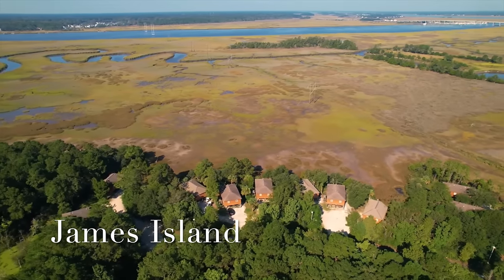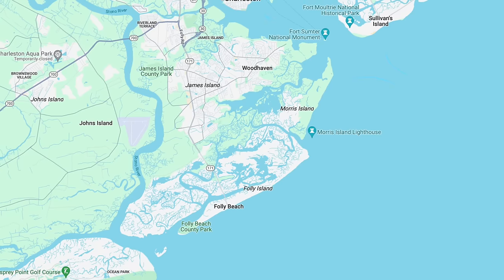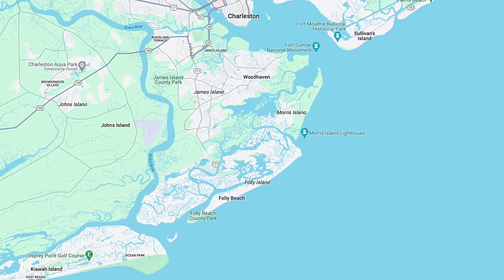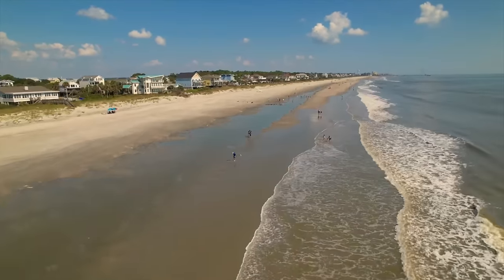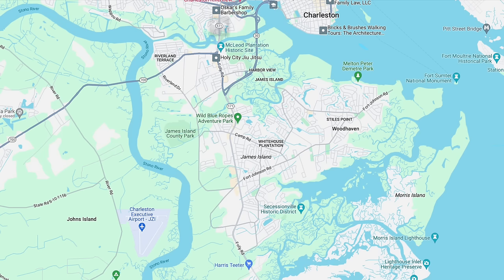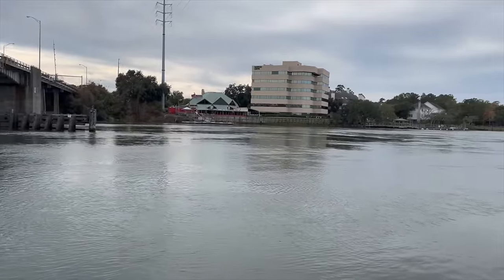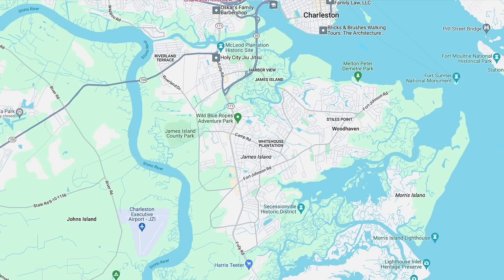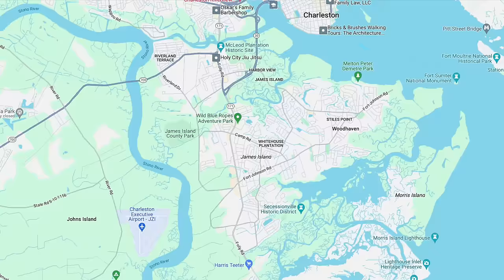James Island is a good option for people who want to live near Charleston but be closer to the beach than West Ashley, and it is more affordable than Mount Pleasant. You can take the James Island Connector and be in downtown Charleston very quickly, and James Island is also close to Folly Beach. Folly Road takes you into West Ashley or down to Folly Beach, while Maybank Highway takes you over to Johns Island. On the northern end of James Island you'll find Wappoo Creek, McLeod Plantation Historic Site, and the Country Club of Charleston, which hosted the 2019 U.S. Women's Open Golf Tournament.